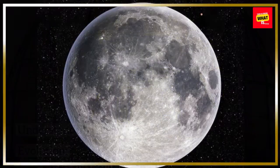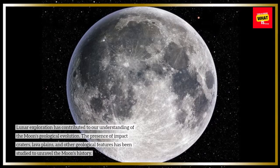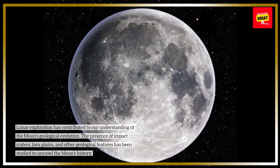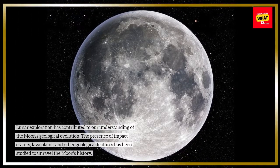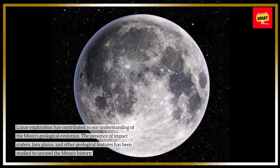Lunar exploration has contributed to our understanding of the moon's geological evolution. The presence of impact craters, lava plains, and other geological features has been studied to unravel the moon's history.